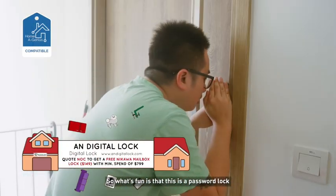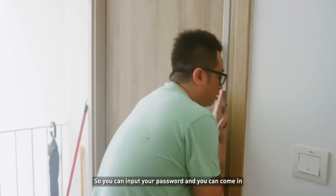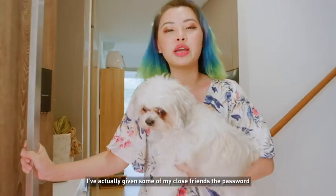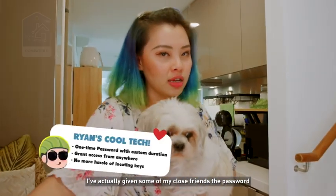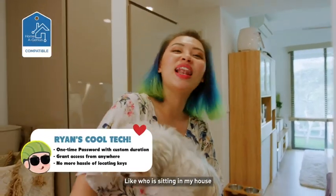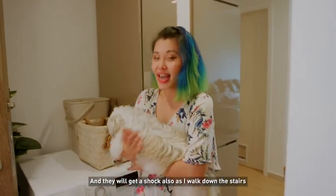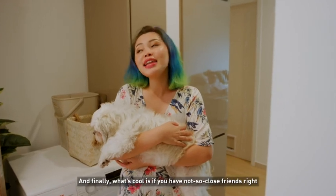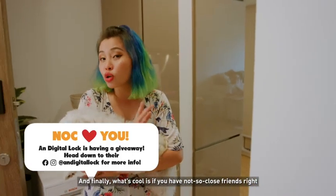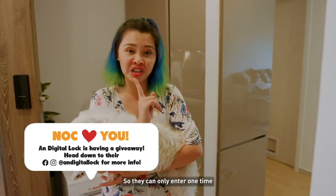So what's fun is that this is a password lock. You can input your password and come in. I've actually given some of my close friends the password, so like every morning I'll get a shock — like who is sitting in my house — and they'll get a shock also as I walk down the stairs. And what's cool is if you have not-so-close friends, we can give them a one-time password so they can only enter one time.